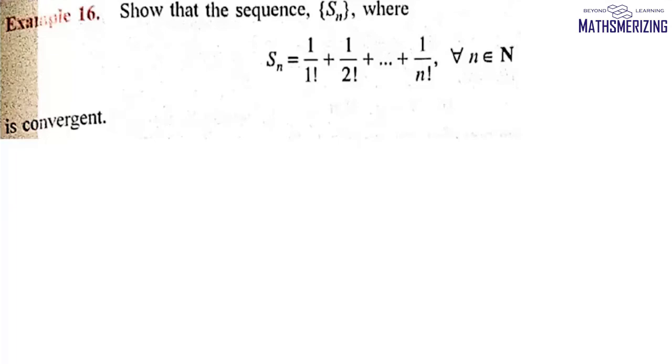The next question is: show that the sequence Sn, where Sn = 1/1! + 1/2! + ... + 1/n!, is convergent.